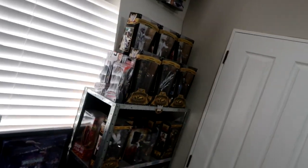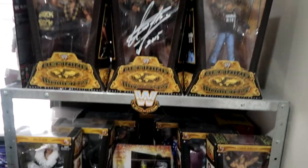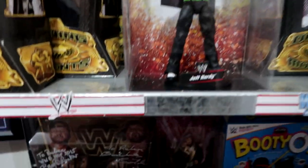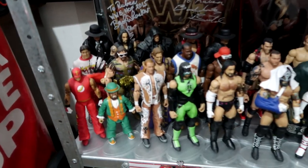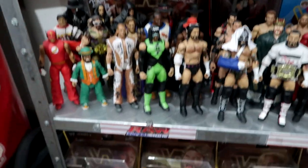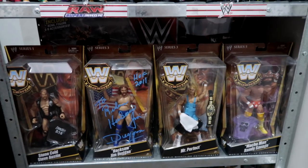Over in this corner we have the good old shelf making its return, housing many figures including the mail-away Triple H and Mr. McMahon, the Slinger Macho Man Randy Savage — some of my favorite figures in the collection. The old-school Defining Moments, some of the newer Defining Moments down here, and the unreleased Elite Series 1 Jeff Hardy. Down here we have some other mint-on-card figures at the back, and I managed to squeeze all of our loose figures — well, not that there are many — all on one shelf as opposed to two.